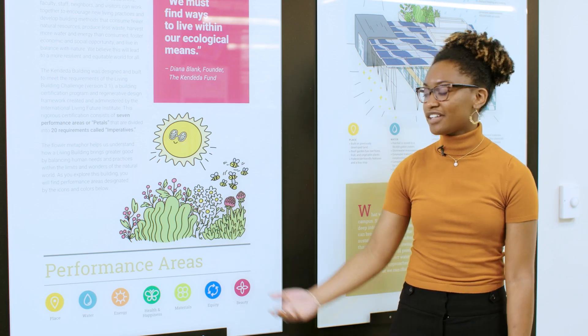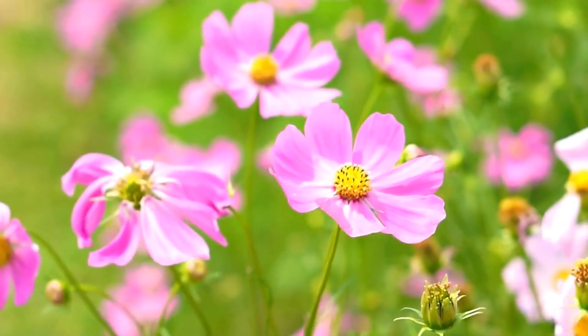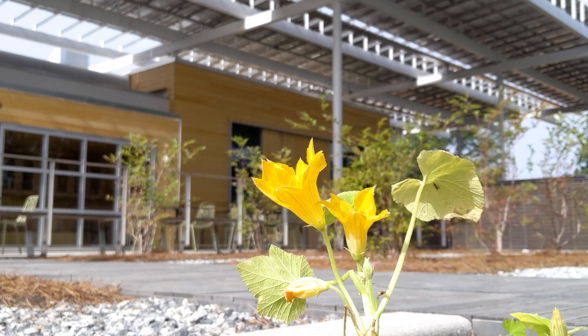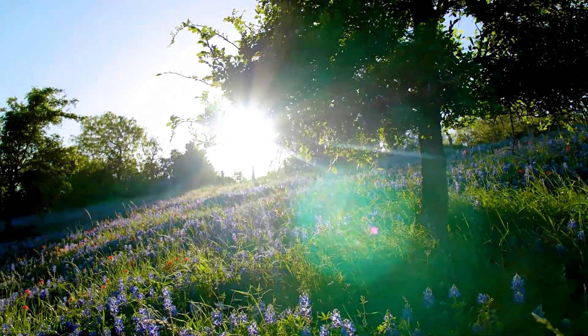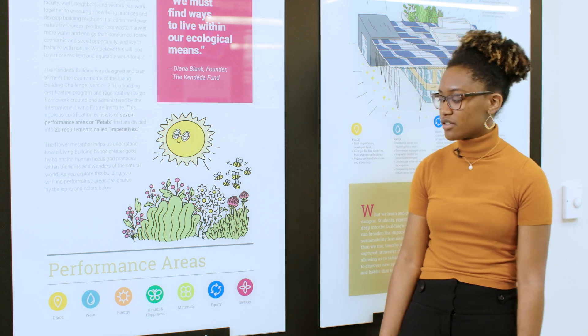The Living Building Challenge uses flowers as a metaphor to explain regenerative buildings. Like flowers, buildings should take everything they need from their site. When a building is gone, it should leave more than it took. Flowers do this — they leave behind seeds. Therefore, the Living Building Challenge is framed around performance areas called petals.